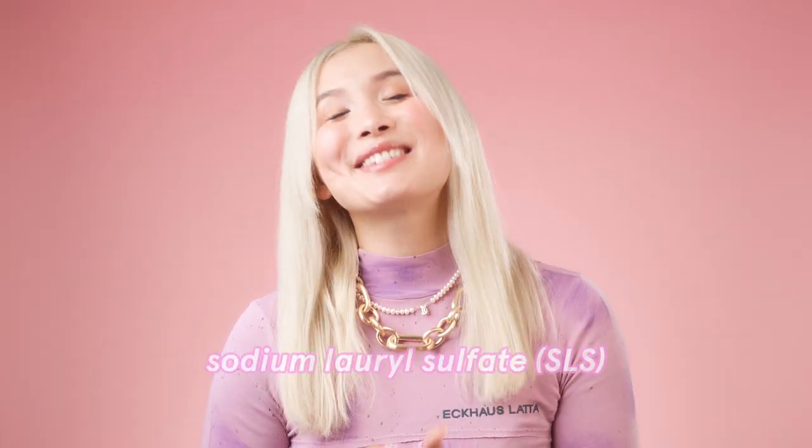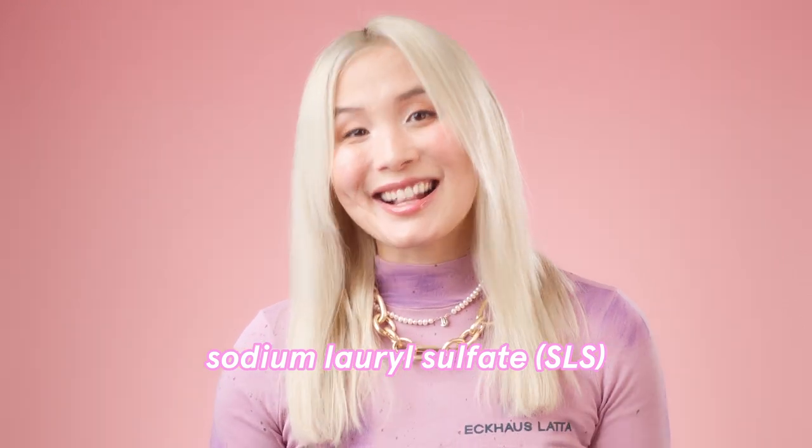Now onto the not-so-good ingredients. I have an issue with one ingredient in particular — I think it makes the name 'gentle skin cleanser' really misleading, and that's sodium lauryl sulfate, aka SLS. SLS is a very powerful cleansing agent — it's almost too powerful. It can work for you if you have really oily skin, but if you don't, SLS can cause you to overcleanse. That can lead to irritation and inflammation, a disruptive skin barrier, and can even make your breakouts worse.